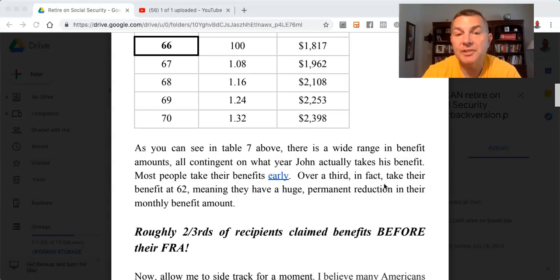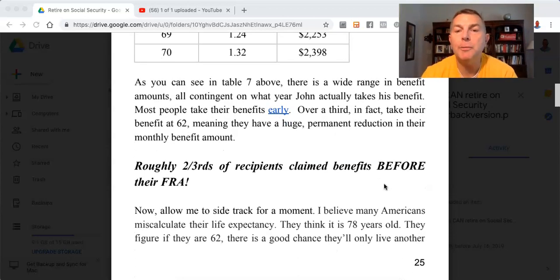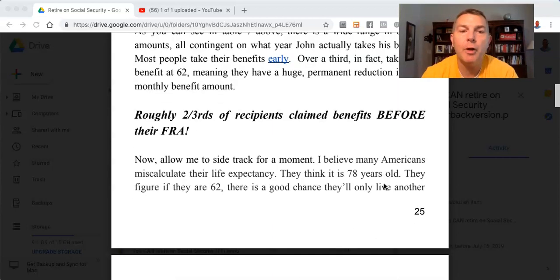As you can see in Table 7, there's a wide range in benefit amounts, all contingent on what year John actually takes his benefit. Most people take their benefits early — over a third take their benefit at 62, meaning they have a huge permanent reduction in their monthly benefit. Roughly two-thirds of recipients claim benefits before their FRA.